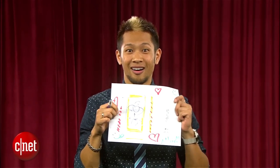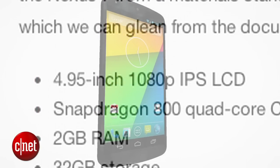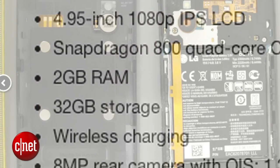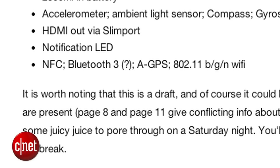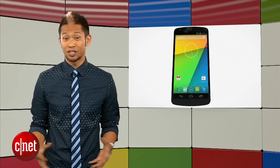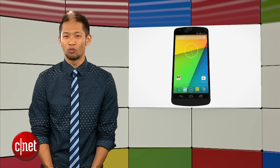Most importantly, it's all about the specs. It's expected to feature a 4.95-inch 1080p IPS LCD display with a Snapdragon 800 quad-core running at 2.3GHz, 2GB of RAM, 32GB of storage, wireless charging, 8MP rear camera, and HDMI out, but there's conflicting info whether it'll have Bluetooth 3 or 4.0. This could all be a hoax, but the Nexus 5 is still the most anticipated Android phone right now.